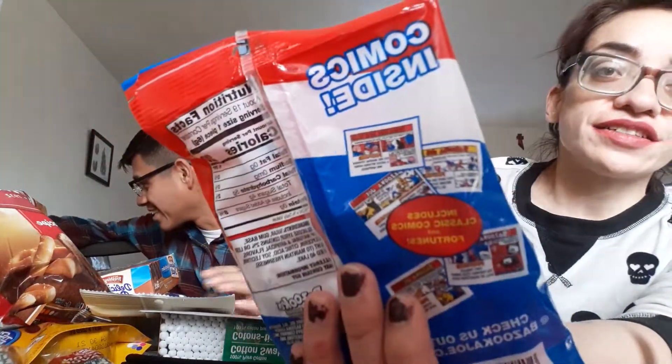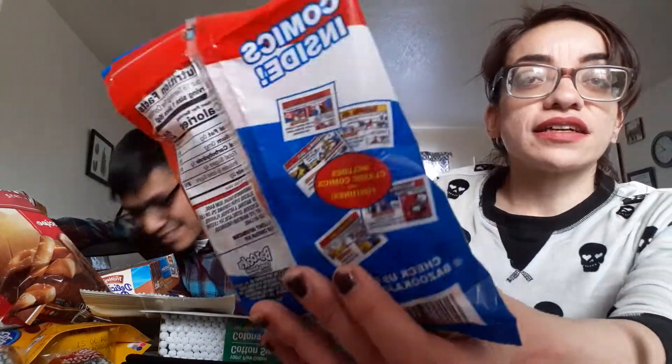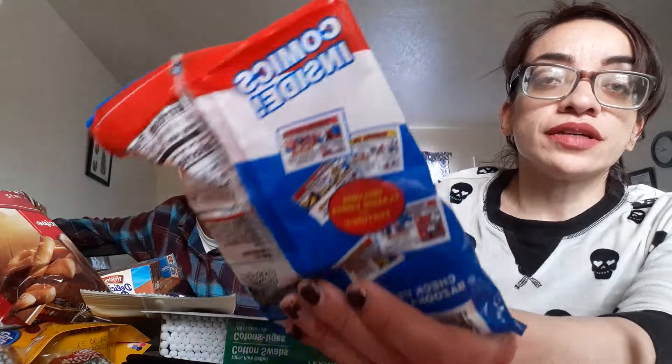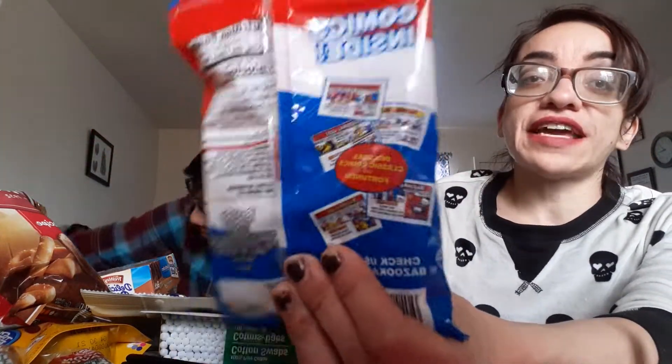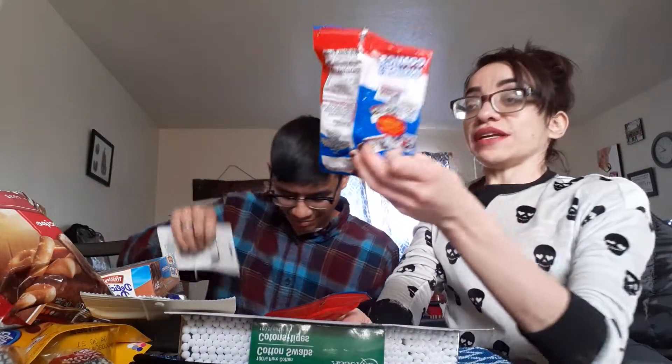We got some Bazooka Gum! If you guys remember Bazooka Gum, give this video a thumbs up. There are comics inside — these are from like the 90s. I remember my stepdad, he passed away a long time ago, he used to buy me these all the time when I was little. These were my favorite — classic comics, quite a bit in there, all for a dollar.